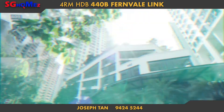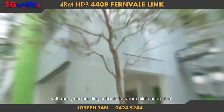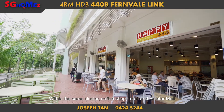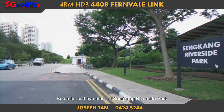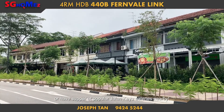Let's see what's nearby. Block 440B Fernville Link is just 6 years old with many surrounding schools for your child's education. Within the same cluster, CoffeeShop, Retail, Seleta Mall and Fernville LRT are just minutes away. Embrace nature at Sengkang Riverside Park or have supper at popular Jalan Kayu eateries nearby.